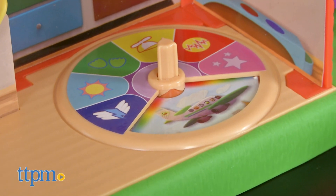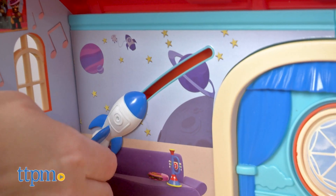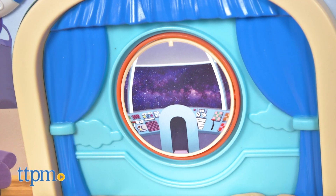Press down on the schoolhouse's storytelling rug to see scenes from the show. Or go upstairs to slide the rocket ship on the wall, or spin the window and turn it into a rocket ship command center.